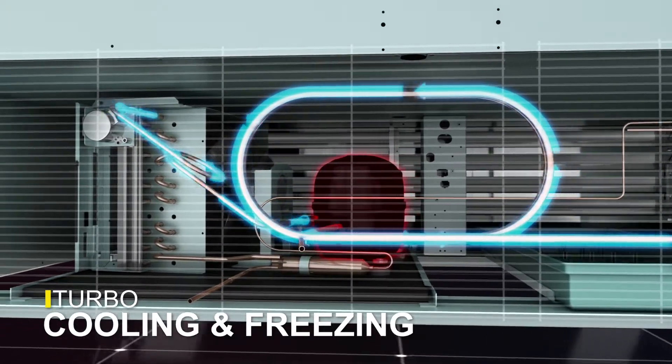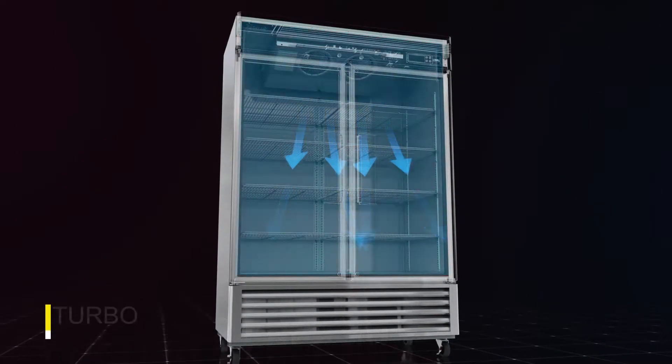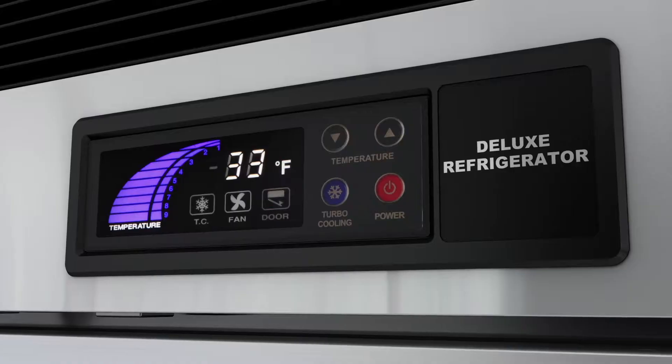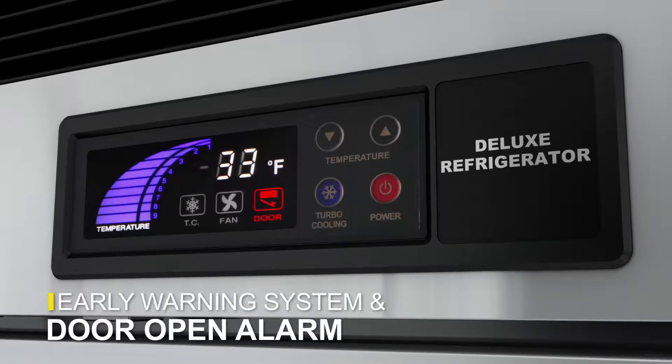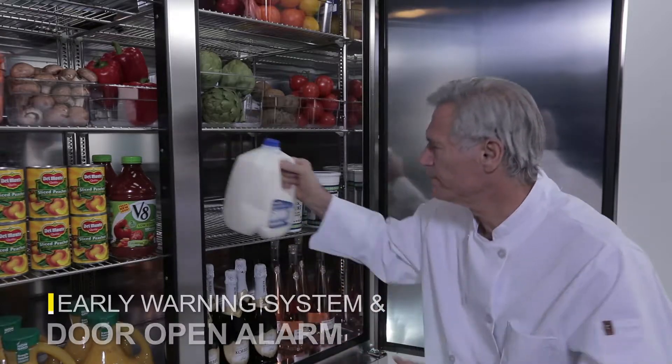The turbo cooling and freezing functions allow you to instantly drop the temperature of the unit with the press of a button. In addition, an alarm sounds when the door is open for more than 30 seconds, and an early warning alarm alerts you to potential problems before they occur.